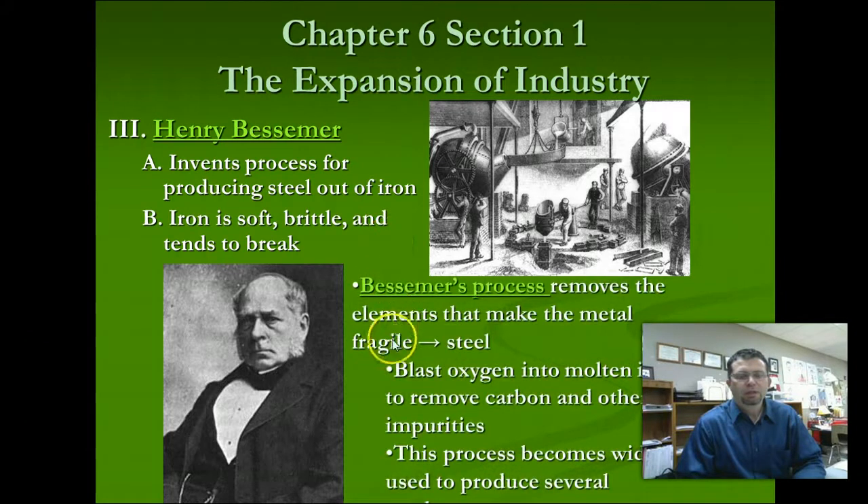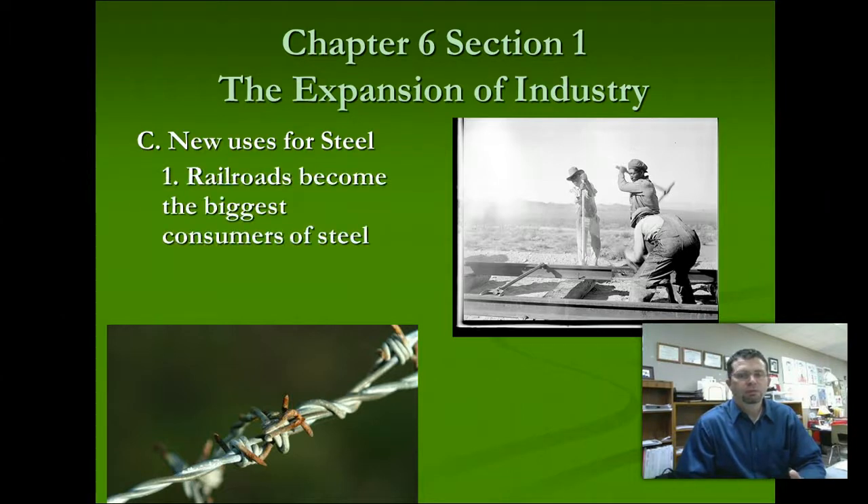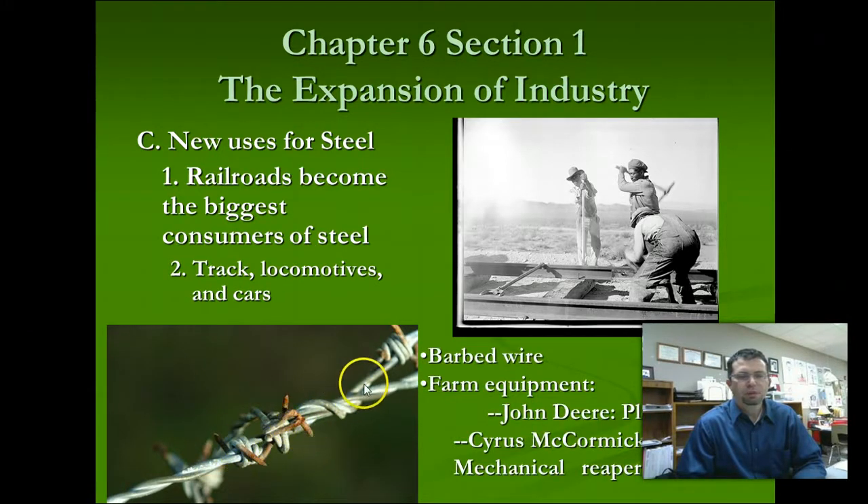The Bessemer process allows for a more efficient metal called steel. The way the process works is that in the liquid state of molten iron, you inject pure oxygen into the molten iron and it burns off those impurities — mainly carbon. Andrew Carnegie is known for his steel plant, and Carnegie invested heavily into the Bessemer steel process. New uses for steel include railroads — you can see men driving stakes into new rail lines. Steel is less corrosive, more flexible, lighter, and costs less to produce. We also have barbed wire — just tiny threads of steel — along with the steel plow and the McCormick Reaper, all made from steel.